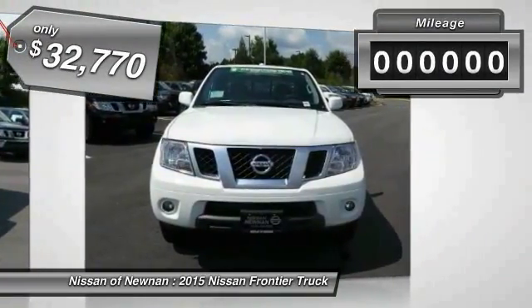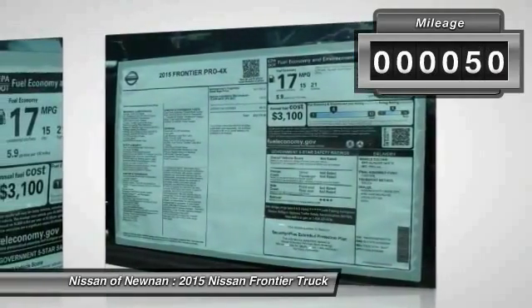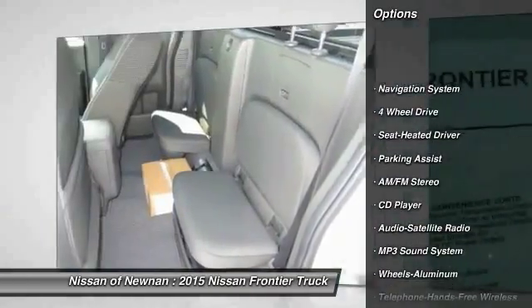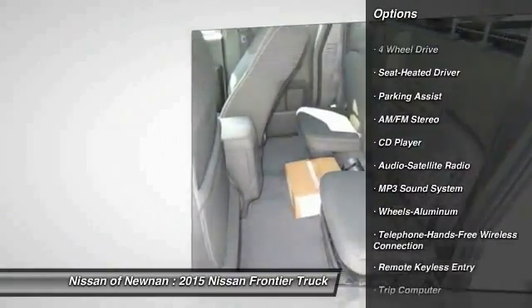This vehicle has less than 100 miles. Here are some of this vehicle's great options: four-wheel drive, anti-lock braking system, traction control, and navigation system.